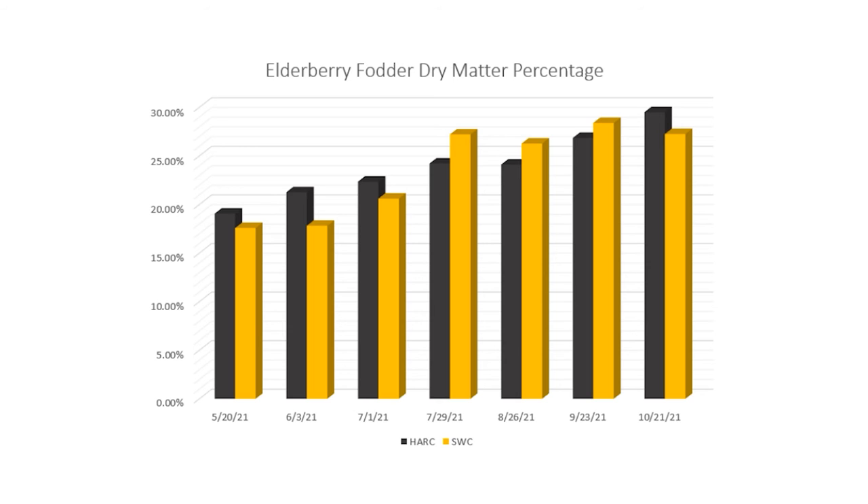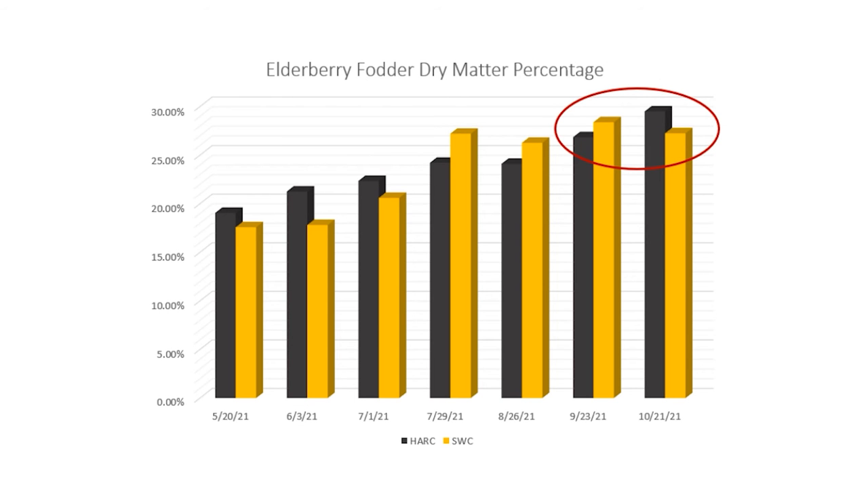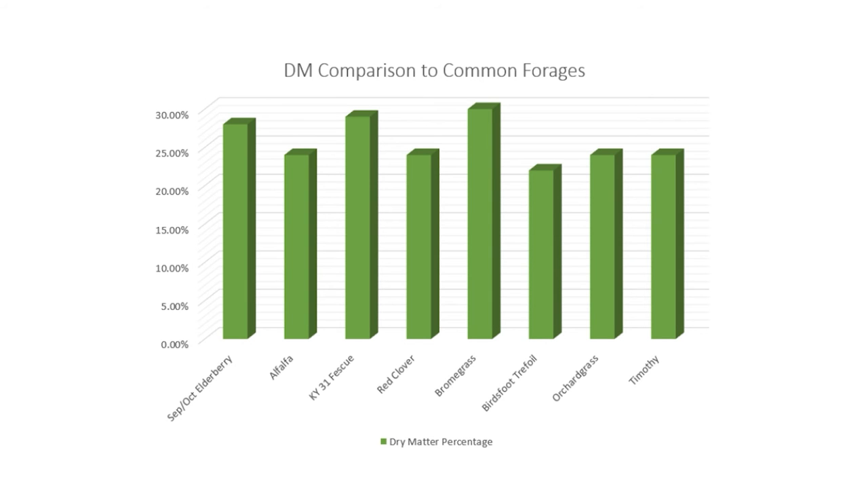While coordinating the transfer of materials to Dr. Lin and his team for chemical analysis, the elderberry dry matter percentages have been cataloged. This chart shows the average dry matter percent at each collection site and date during the 2021 calendar year. The final two collection dates are of significant importance as they occurred after berry harvest, falling within the window when plants will be used as fodder. When compared with common grasses and legume forages, elderberry is already showing promising results as a livestock fodder source.